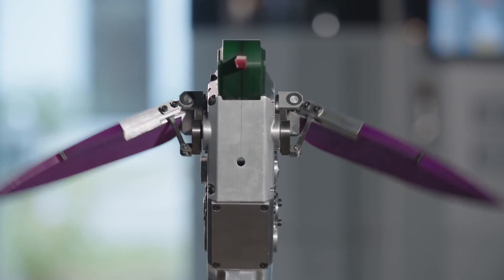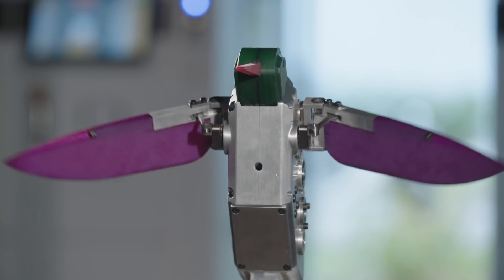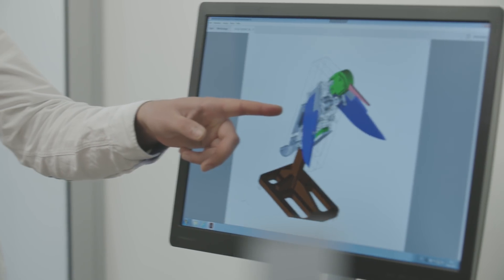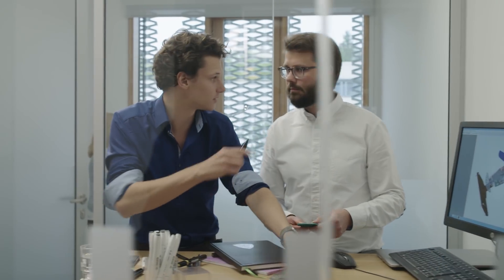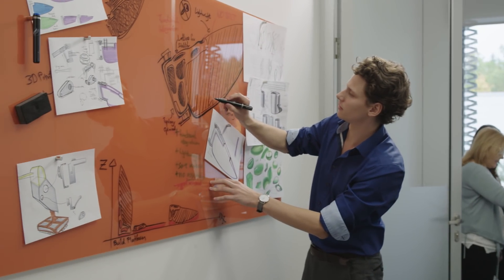This conventionally produced model of a Hummingbird was manufactured using material removal technologies. The challenge is to optimize this complex assembly in terms of functional integration, number of components and lightweight construction.